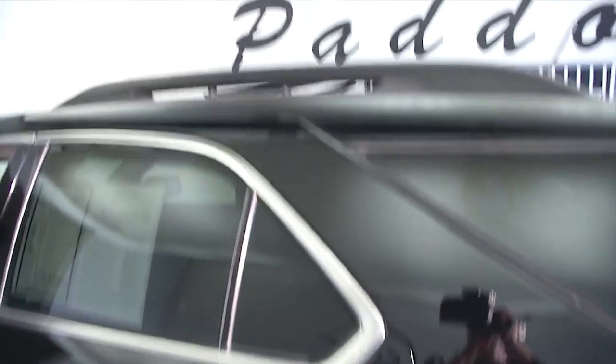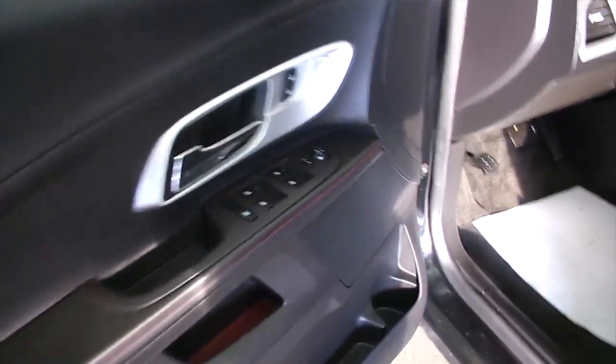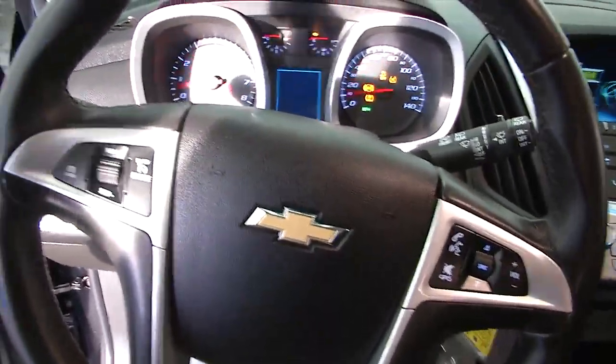Luggage rack up top. This vehicle is in great condition — black cloth interior, power windows, power locks, power mirror, power seat adjustment, and manual adjustments. Let's hop in and start it up. Sounds real good. Got cruise control.